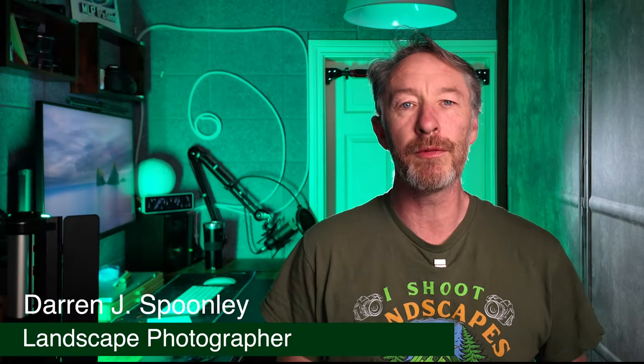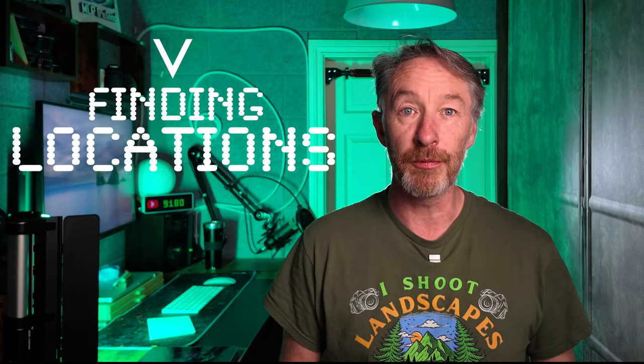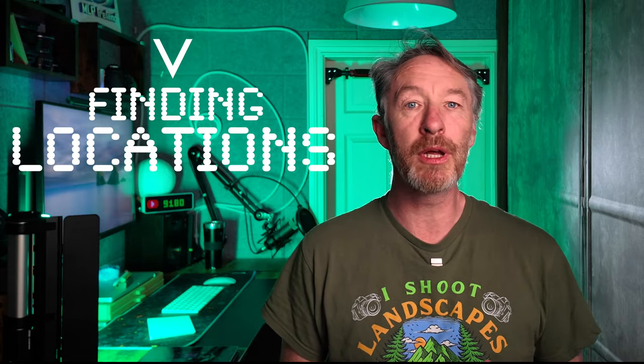Welcome back to the channel and to the vlog. My name is Darren. I'm an outdoor photographer based here in beautiful Ireland, and today I want to talk about one of the most important yet challenging aspects of landscape photography — finding the perfect location. It's not just about stumbling upon great views. It takes planning, patience, and sometimes a lot of research to find that perfect shot.